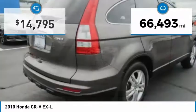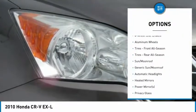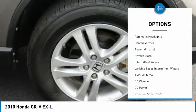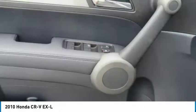This vehicle has less than 70,000 miles. Here are some of this vehicle's great options: anti-lock braking system, stability control, traction control, backup camera, navigation system, keyless entry, CD changer, steering wheel audio controls, leather-wrapped steering wheel, and power steering.